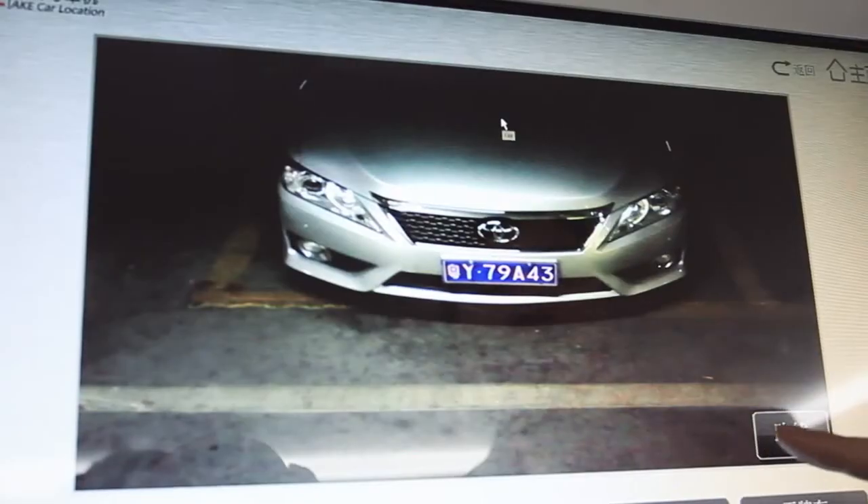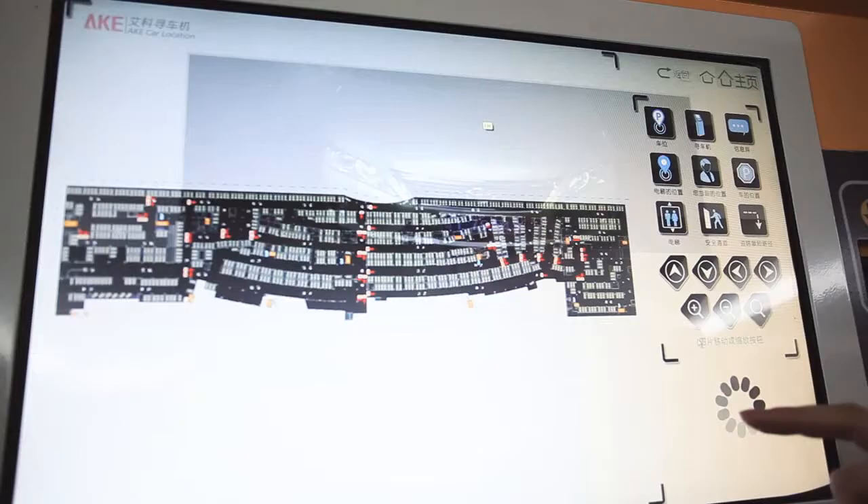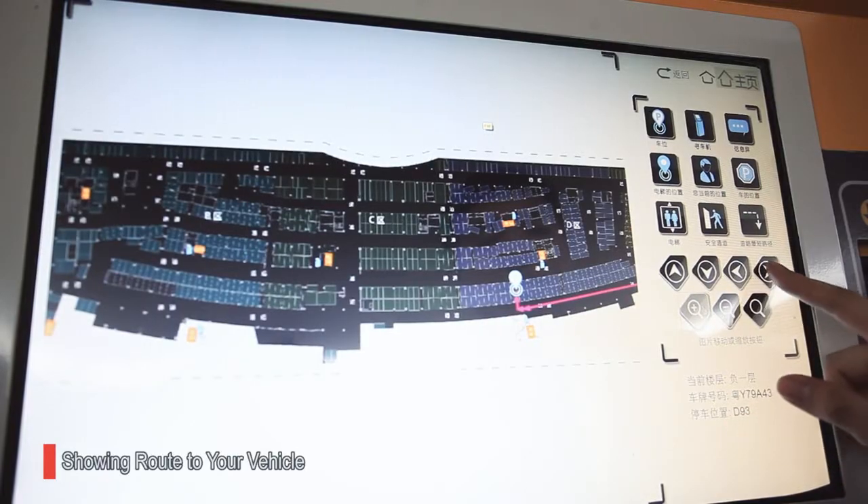Drivers can find their vehicle location on the out-of-pay machine and it will show the best route to the vehicle on a GIS map.